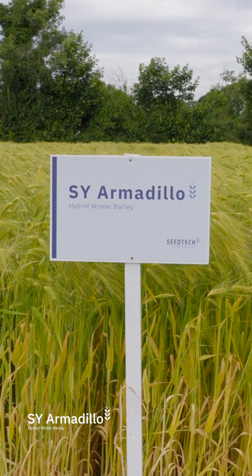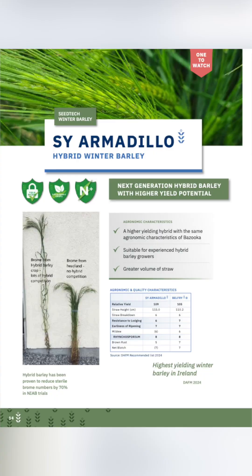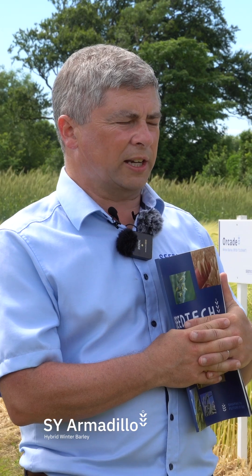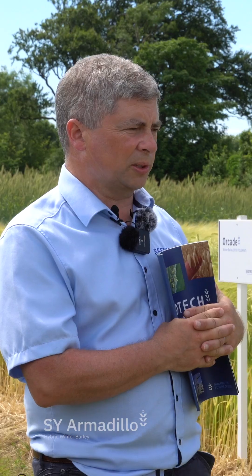Armadillo is the next one. It's slightly taller, more like Bazooka. Needs a little bit more love and attention around plant growth regulator time, but certainly has an extra couple of points yield on Belfry — we see that in the trials and we see it in the field. Grain quality is similar to Belfry, not quite as good. But certainly if you want to get your big yields, Armadillo is the one to choose.